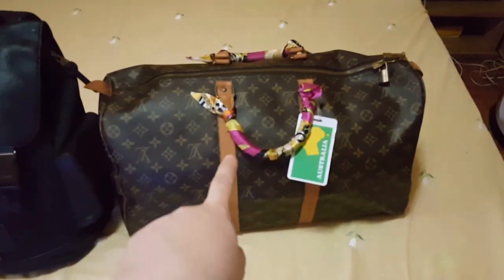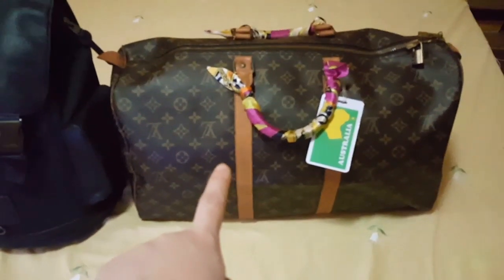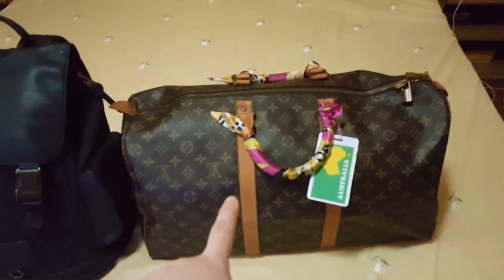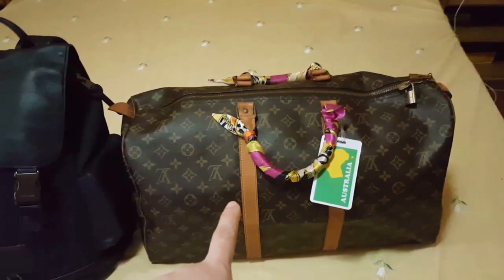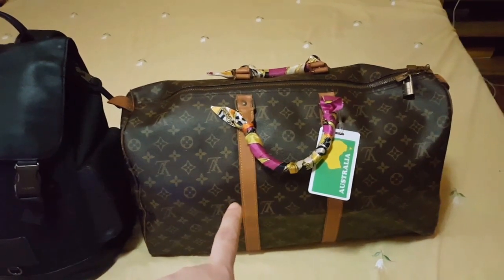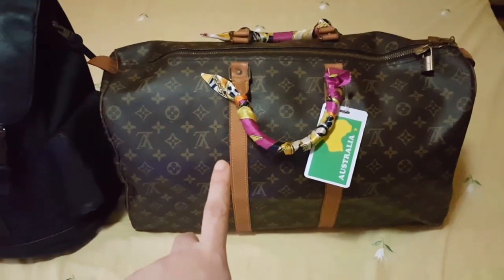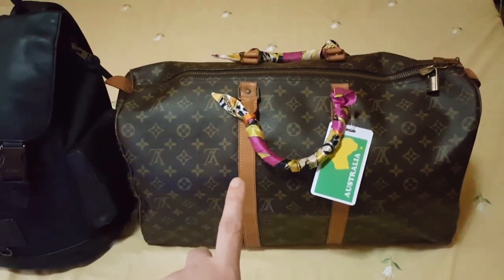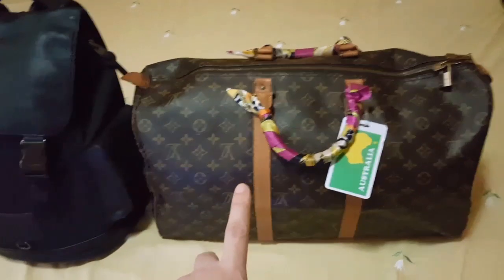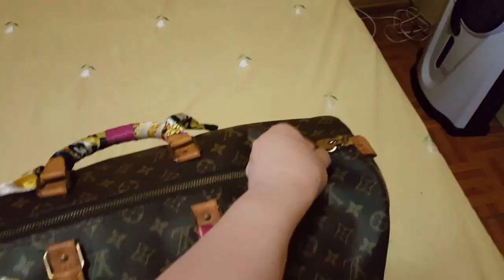These are the bags that I will be carrying on, and my backpack. My carry-on is a Louis Vuitton Keepall — it's a hand-carry luggage. It's quite big, roomy, and spacious, but there's not much inside, so you will be surprised by what you'll see.